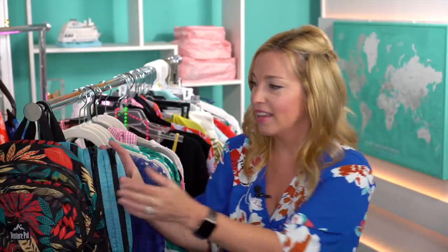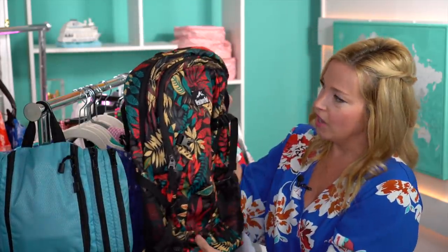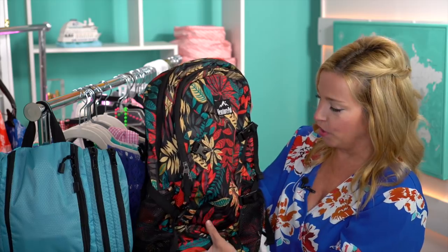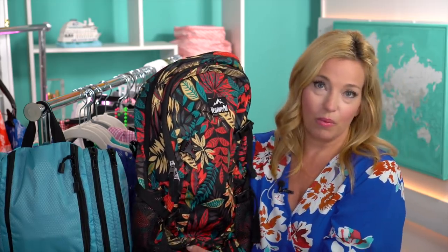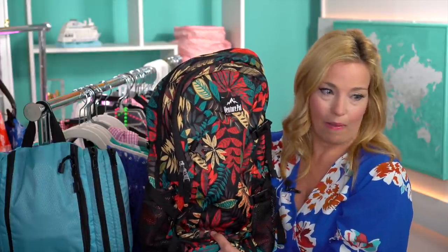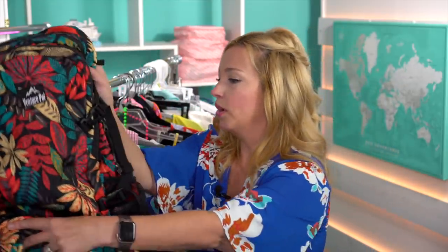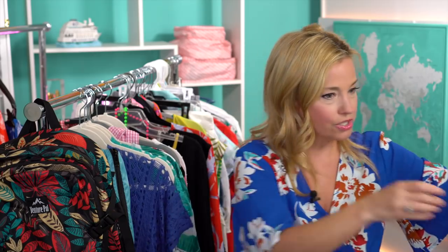Another big difference: we're driving to our Carnival cruise, so I'm not taking a flight bag. Instead I'm just packing a backpack — a Venture Pal backpack from Amazon in black leaf color, linked below. Since we're probably not going ashore, this will be our bag around the ship.